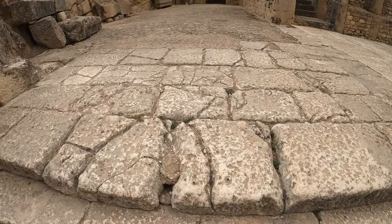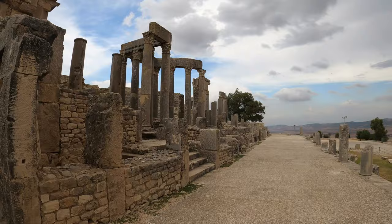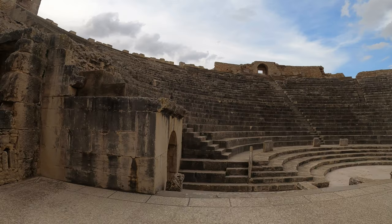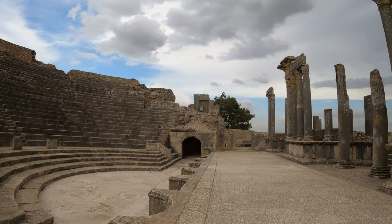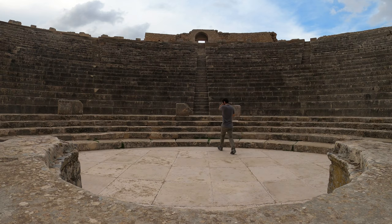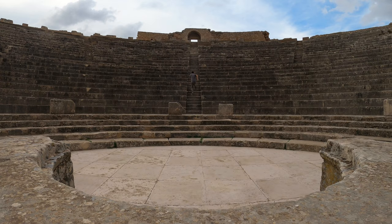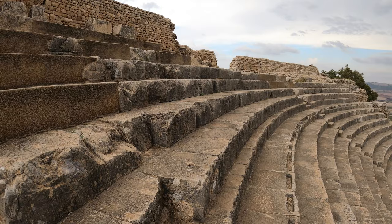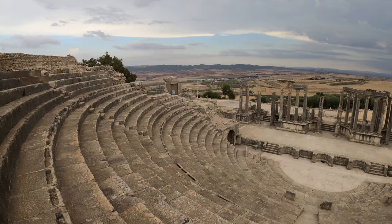We've made it to the theatre. This was built in the second century CE and it still hosts live music events today, so you can come and check out the Dougga Festival. I think that happens every summer.